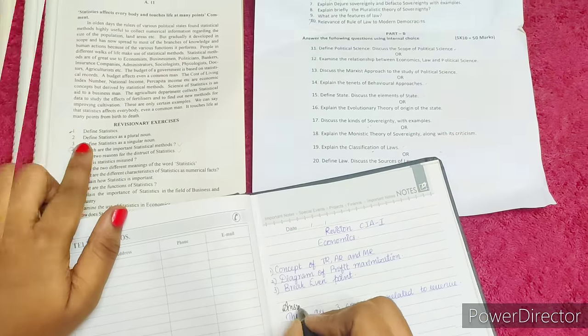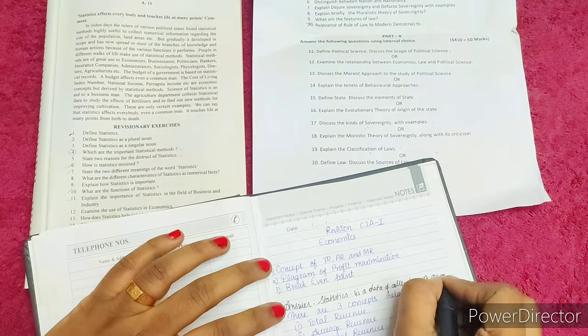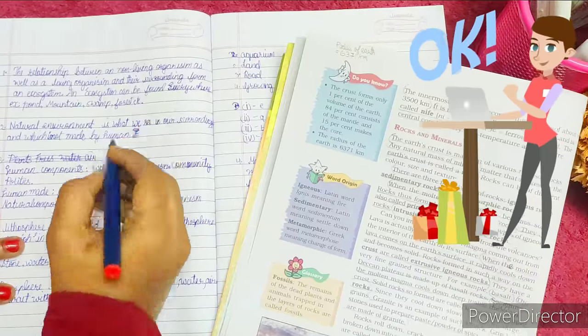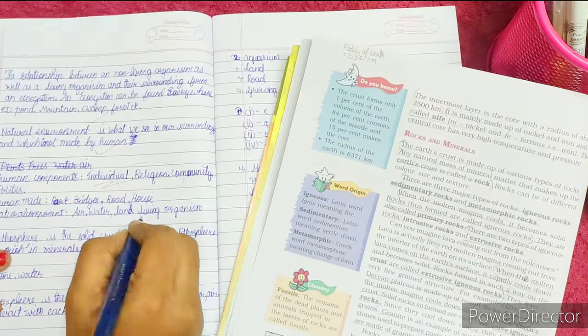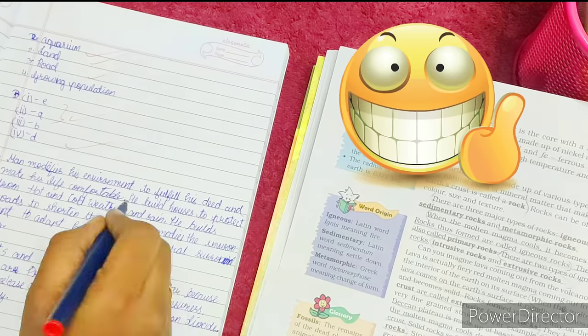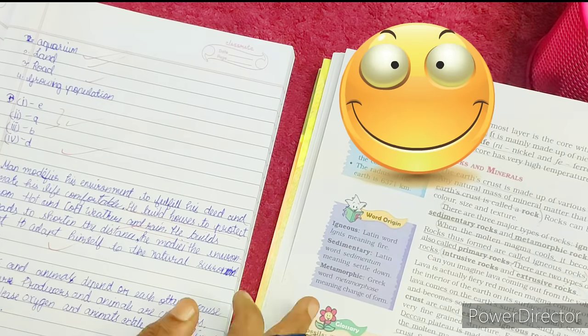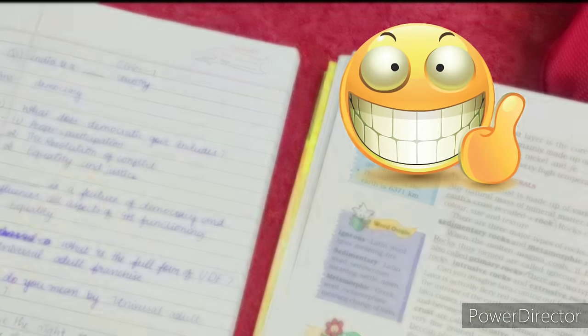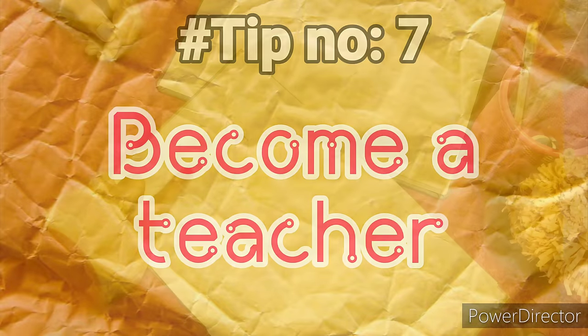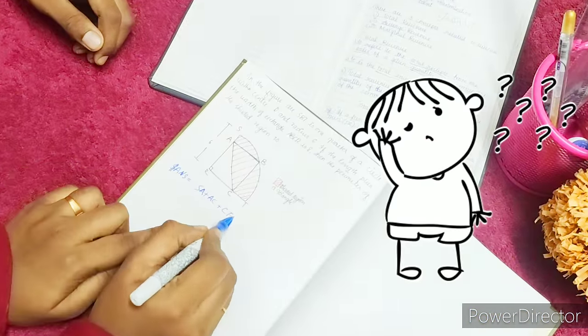Tip number six: put yourself to the test. Get into the routine of practicing question banks or question papers. When you are done with a chapter, it's very important to take a small test on that particular topic you have learned, then check the answers by yourself. This will help you identify your mistakes and give you lots of self-confidence.